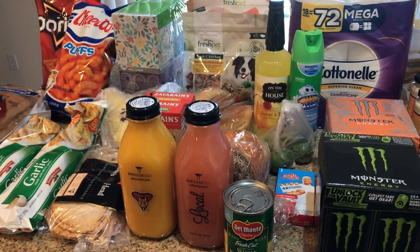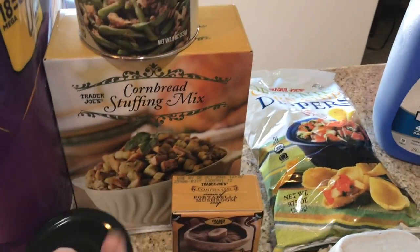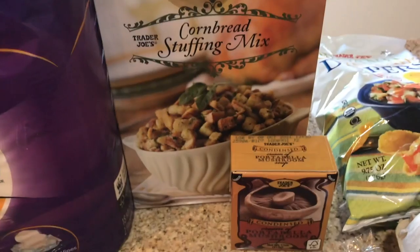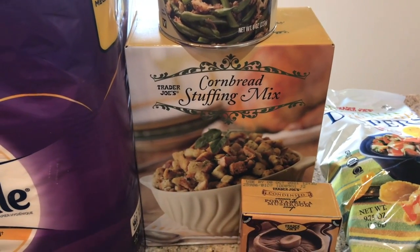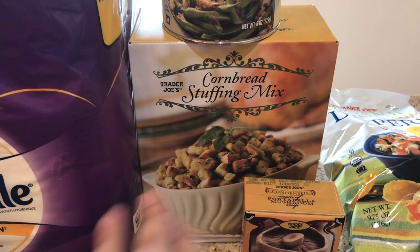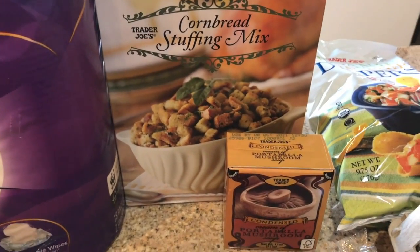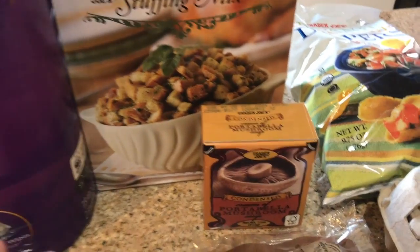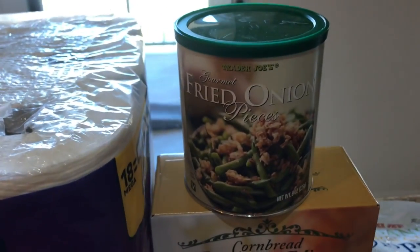Now we're moving on to Trader's. I did pick up a cornbread stuffing since it's just me and John this year for Thanksgiving. I'm just gonna make a small dressing for myself — a ham and some green beans and mashed potatoes just for the two of us. Just something really small and then we're probably gonna go to the movies. I also got some cream of mushroom soup at Trader's and then the French fried onions.